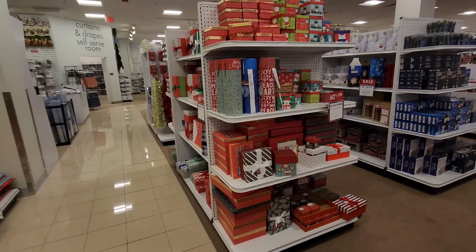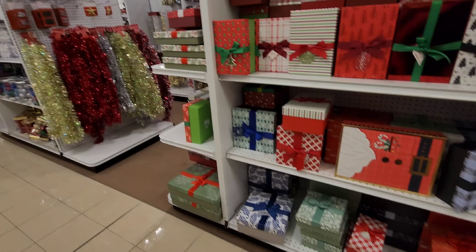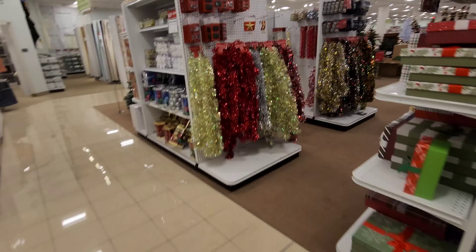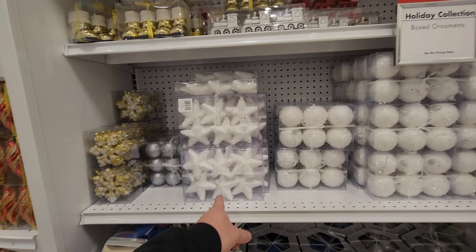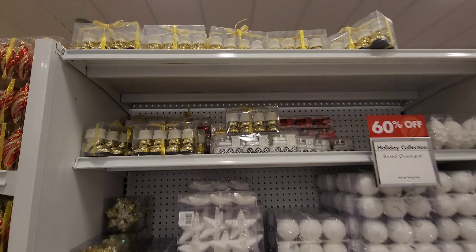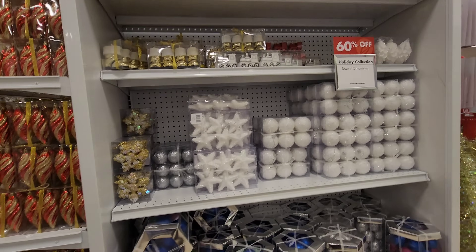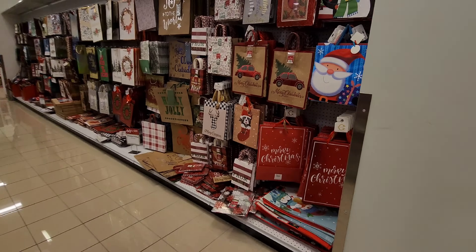They have more tinsel garland. I didn't even see these ornaments over here — look at these fuzzy snowball and stars. They have Santa's boots in gold and in red. They have the train ornaments. And then over here we have a ton of gift bags.